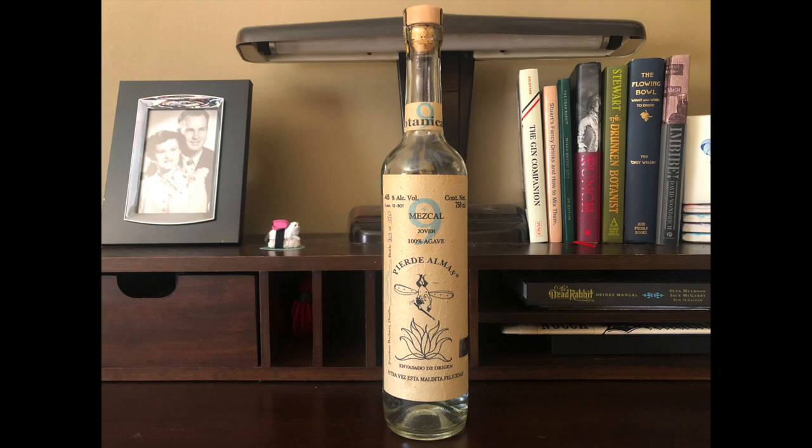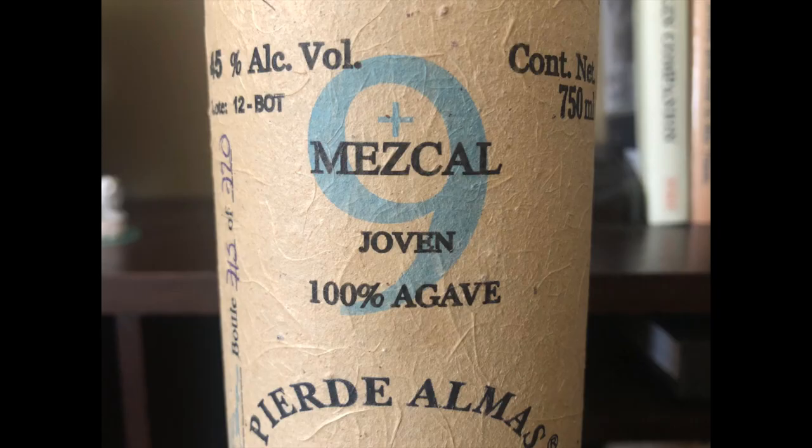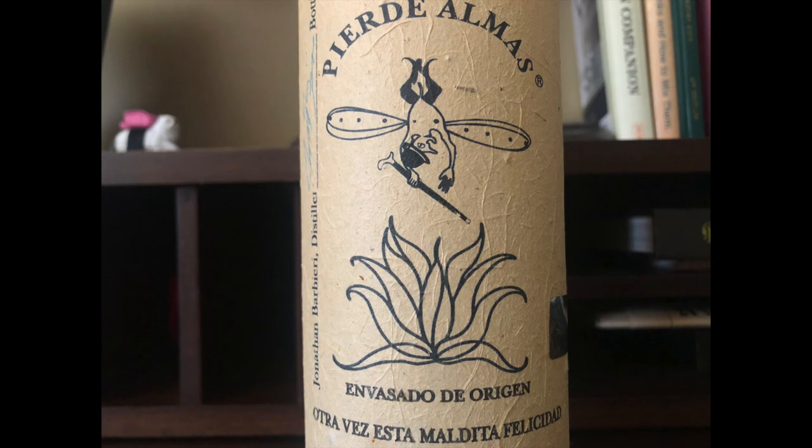Enter Pierre de Alma's Plus Nine Botanicals. Plus Nine Botanicals is basically mezcal, but with a twist. An extra distillation with nine common gin botanicals makes this bottle one of a kind.